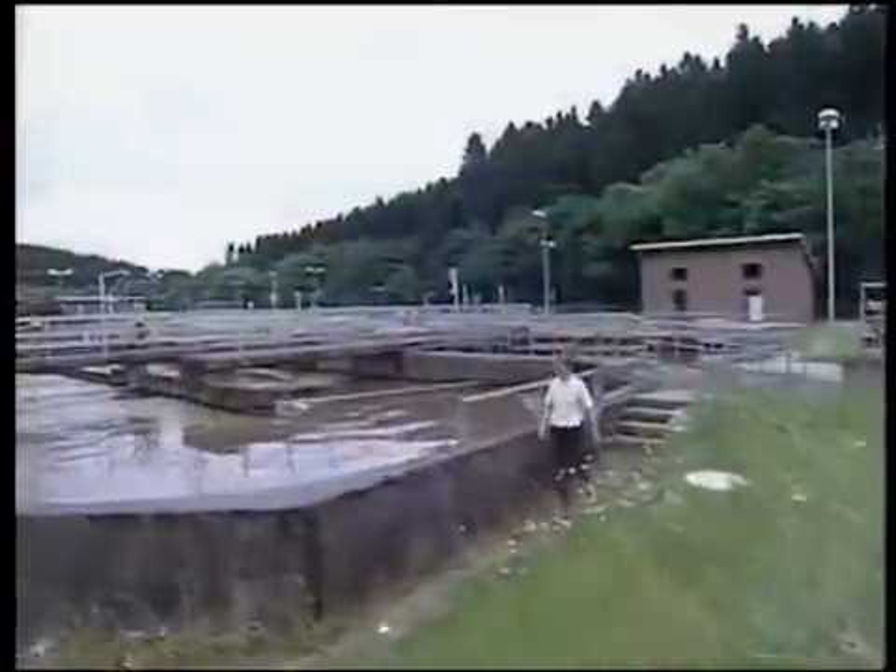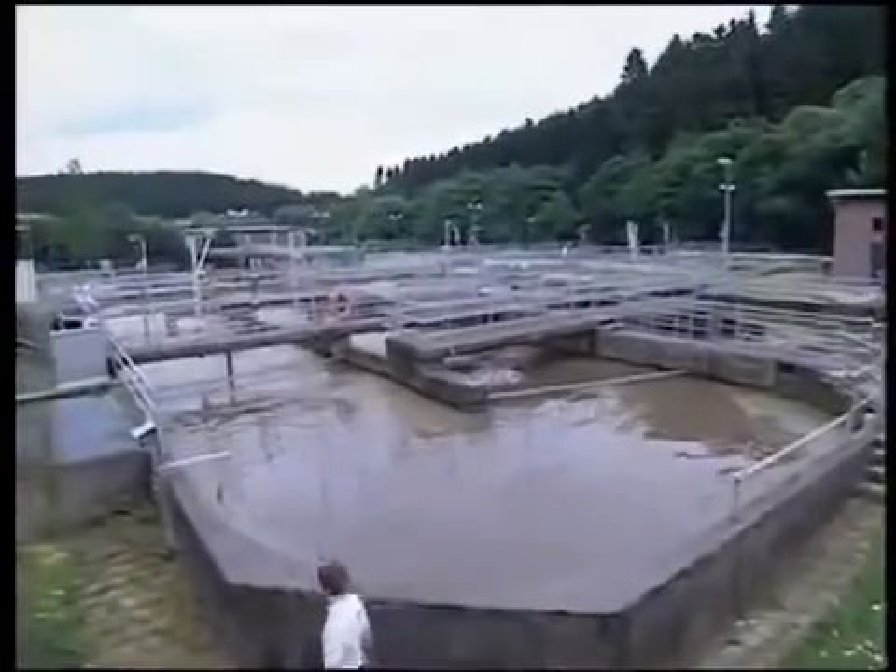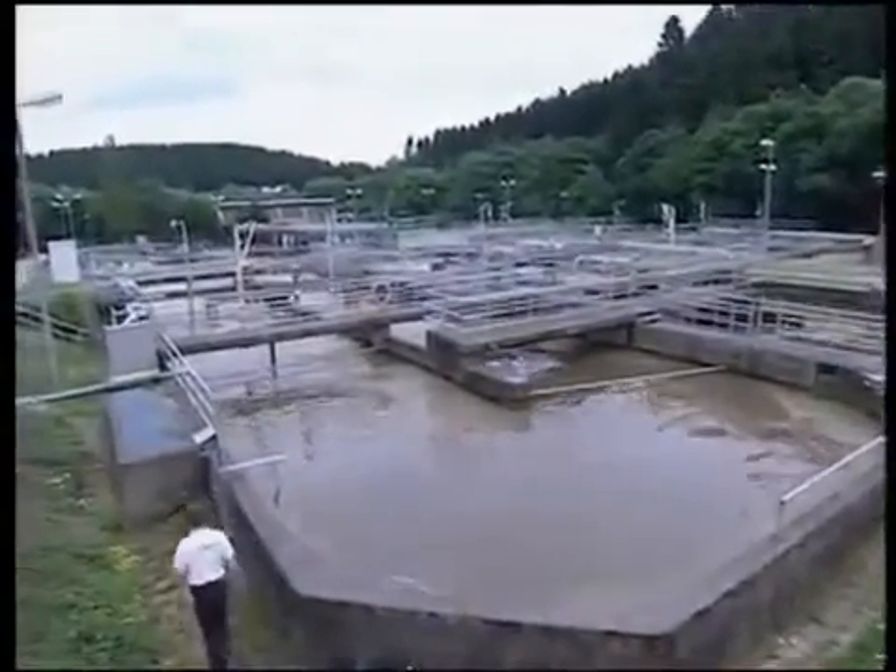Wastewater treatment needs are enormous. Wastewater treatment will play an incredibly important role in accommodating future water demand.